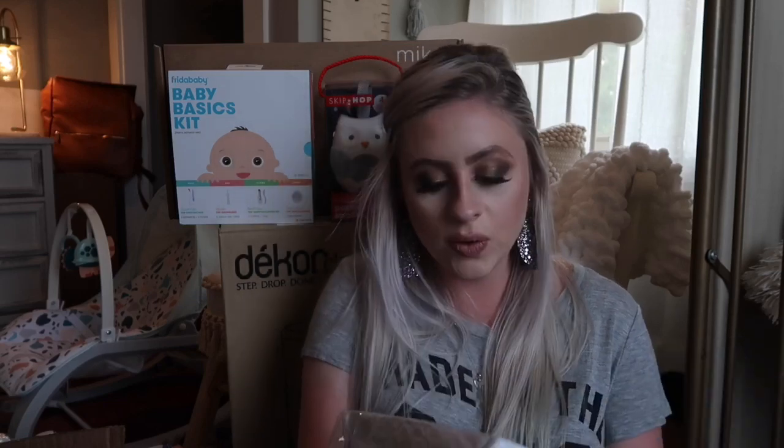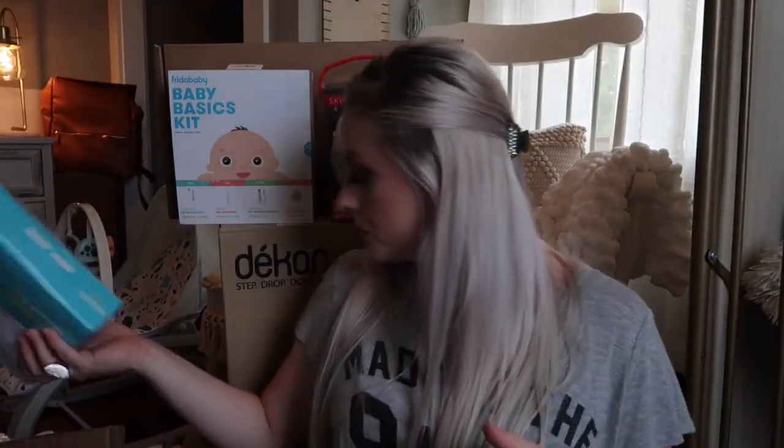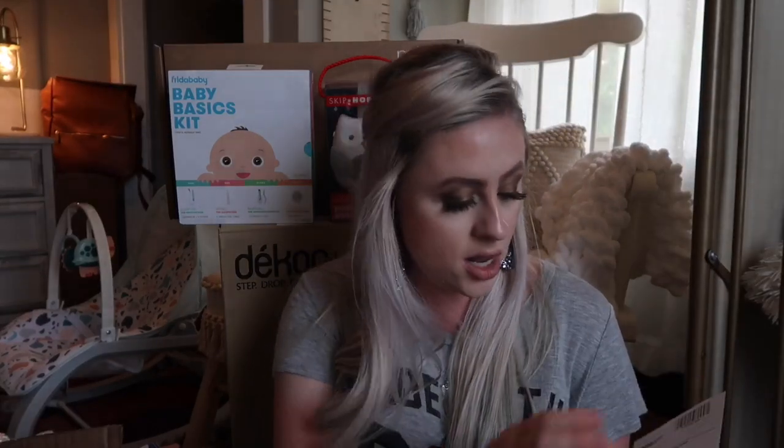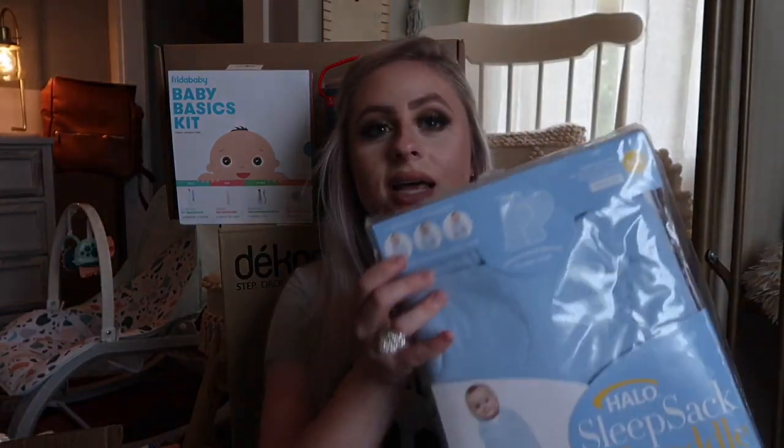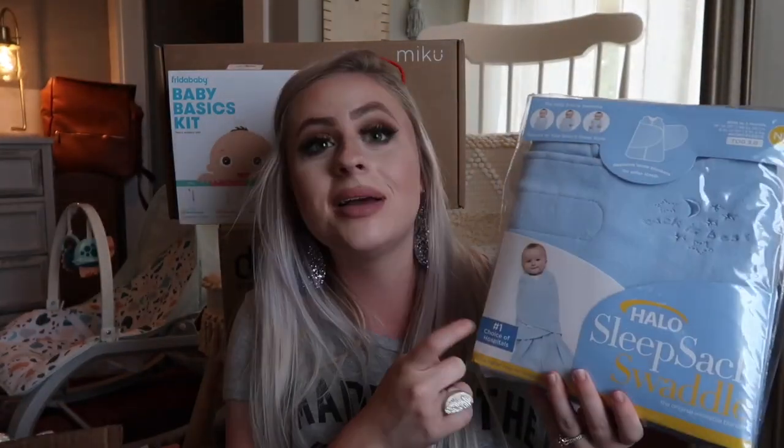I grabbed a crib sheet that has little clouds on it — I wanted something simple. I have a couple more as well. And then I got a Halo Sleep Sack Swaddle in newborn. This was actually gifted to us from a little boy and his mom from my classroom, and it was from my registry.